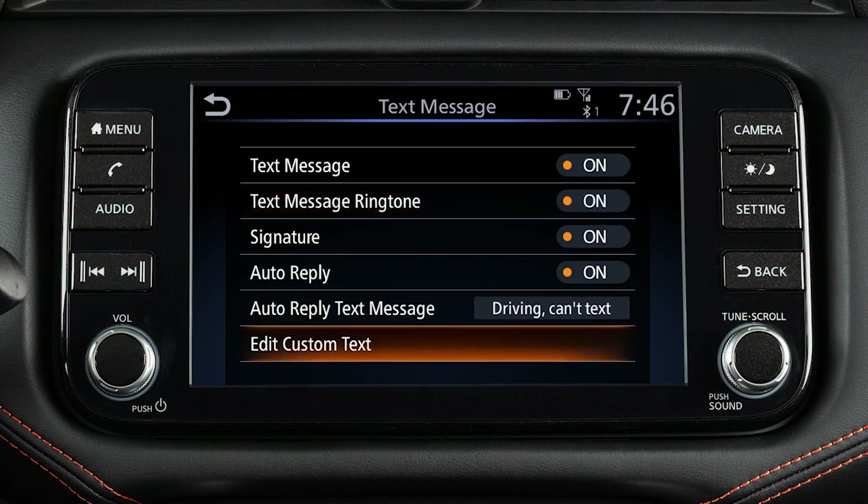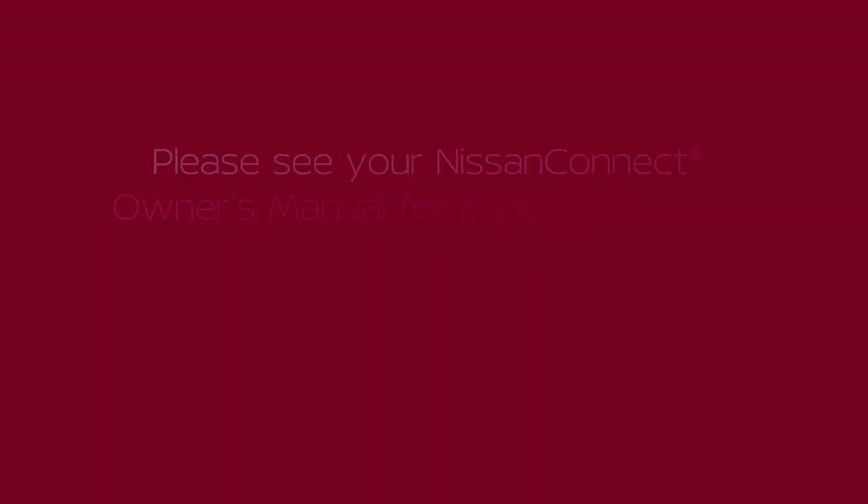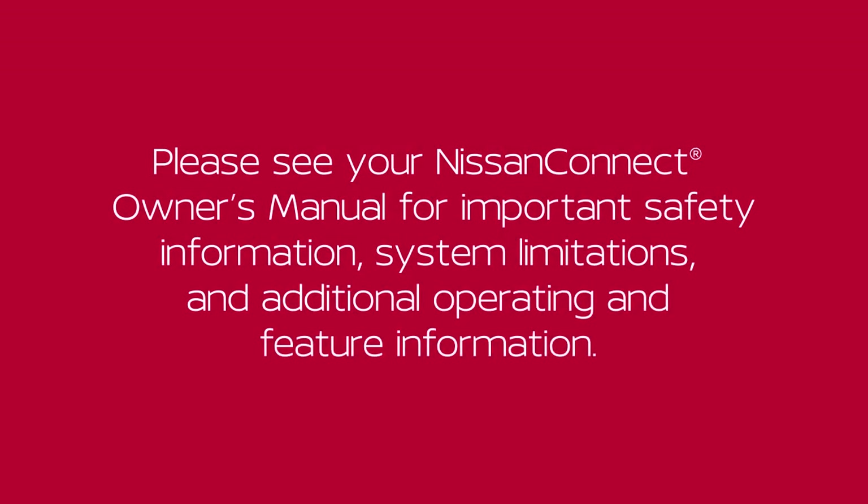Touch Edit Custom Text to create or edit the custom messages used when sending text messages. Please see your Nissan Connect Owner's Manual for important safety information, system limitations, and additional operating and feature information.